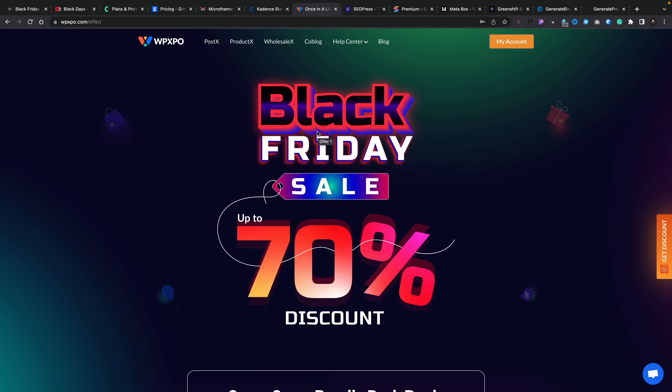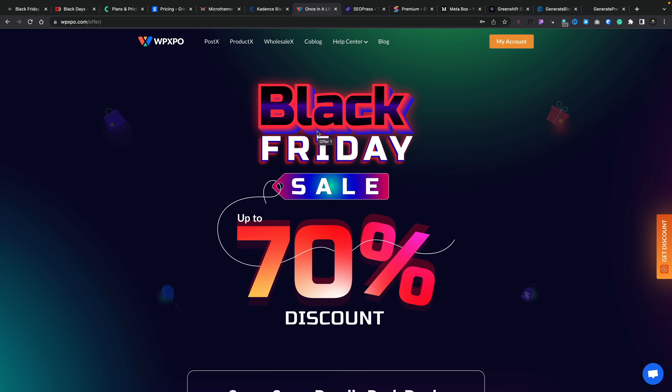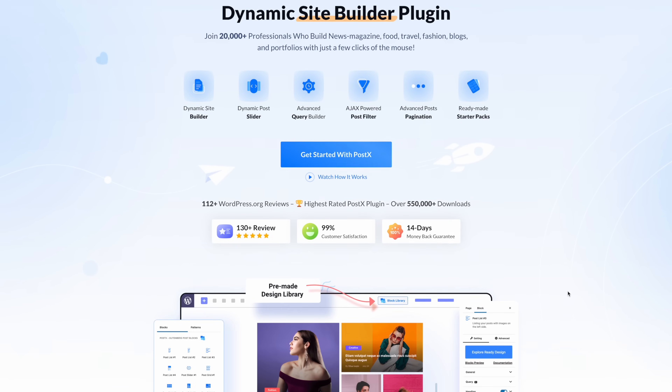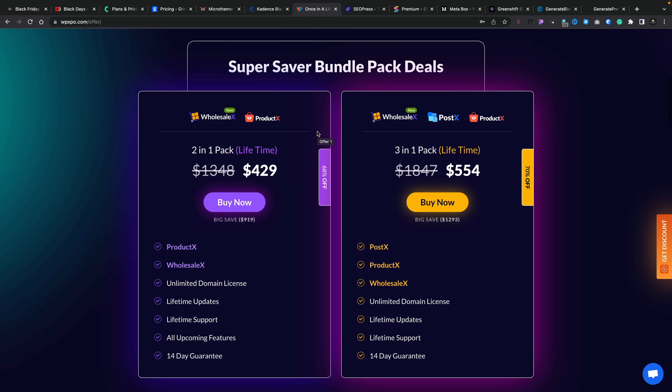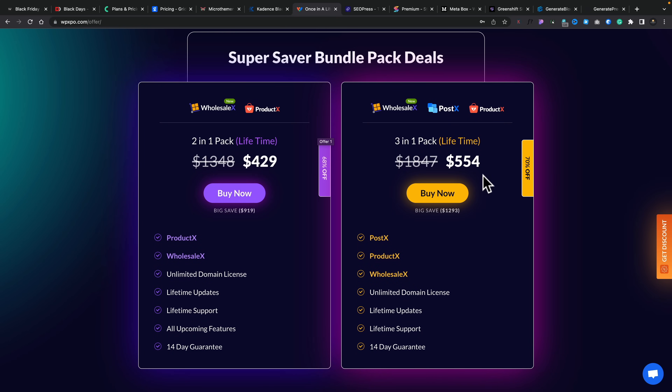We all like a good saving — 30% is great, 40% is better, 50% is fantastic, but 70%? That trumps them all. And this is what you can potentially get from WPXPO. They have three key plugins: PostX, ProductX, and WholesaleX. I've personally paid for and tried PostX, which allows you to create visually interesting blog pages — a great way of creating something a little more unique. ProductX focuses on WooCommerce, and WholesaleX is all about setting up a wholesale-based website. If you want the best saving, grab all three plugins and save yourself 70%. You can still save no matter what option you pick, from a single plugin right through to the full three-in-one pack.